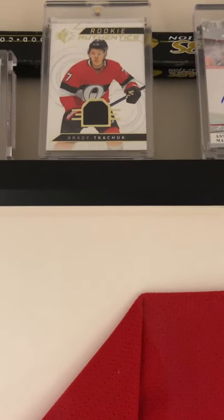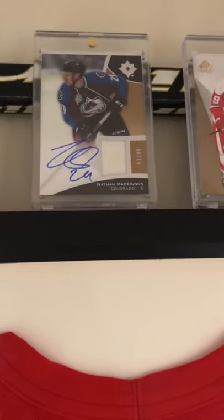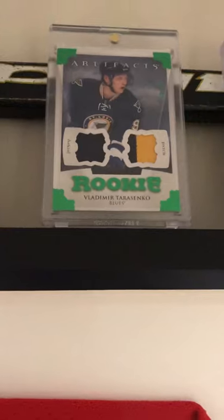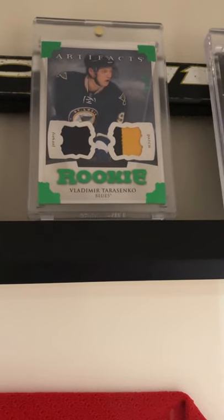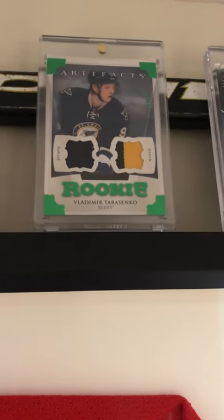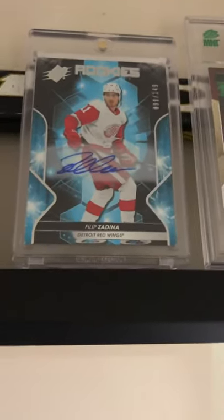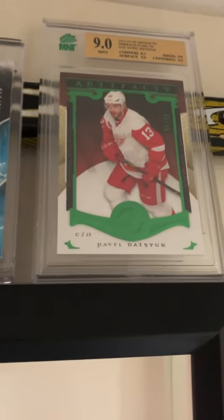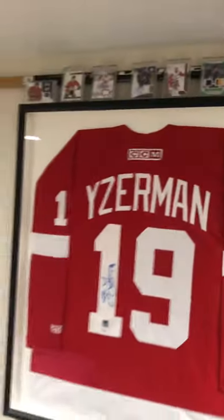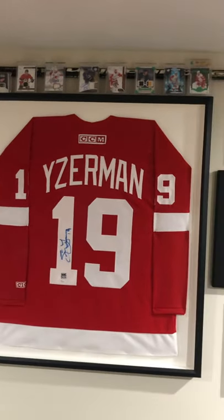Brady Tkachuk rookie authentic. I got an Anthony Mantha auto card here, Nathan McKinnon, of course the legend himself Steve Yzerman, and a Vlad Tarasenko dual patch artifacts rookie card. I found that in a box not too long ago that I've had sitting around since 2012-2013. My Filip Zadina autograph rookie card and the Pavel Datsyuk artifacts graded card that just came in. Kind of displayed the few cards I like up there on top of the Yzerman jersey — may have to get more storage at some point.